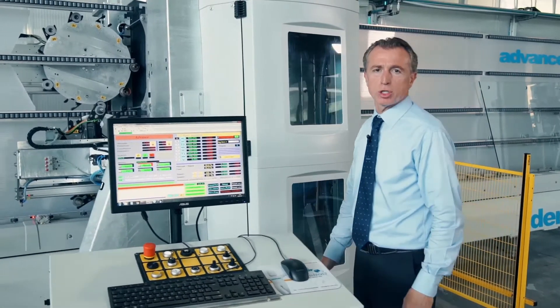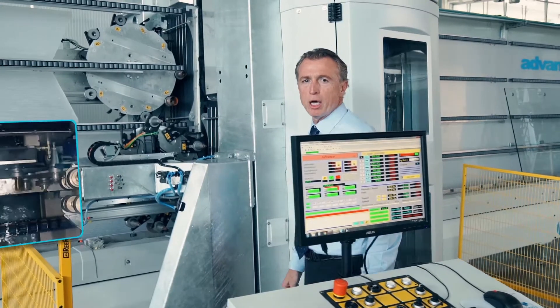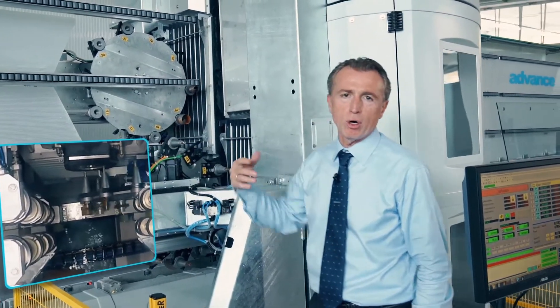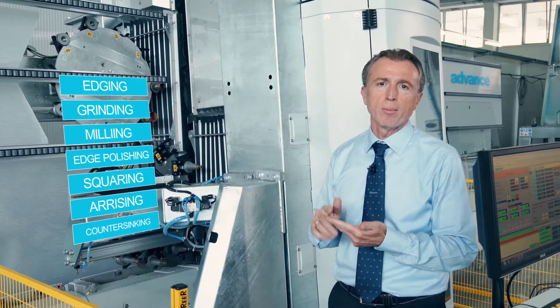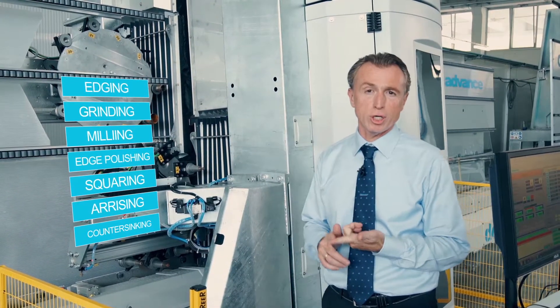The central working unit is a kit with a dual ISO 40 spindle with adjustable speed and a double automatic tool changer on the fly, allowing all automatic operations for edging, grinding, milling, edge polishing, squaring, beveling, and countersinking.